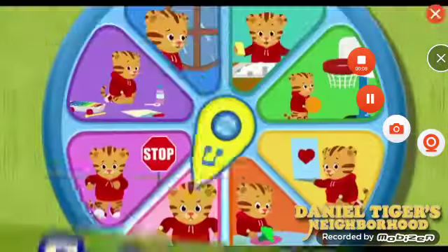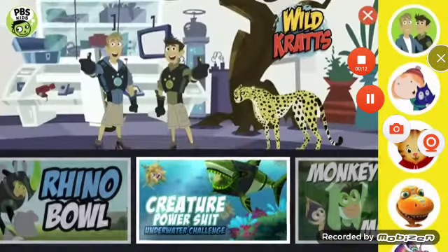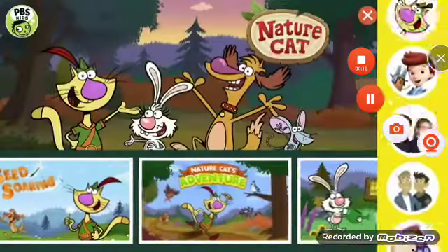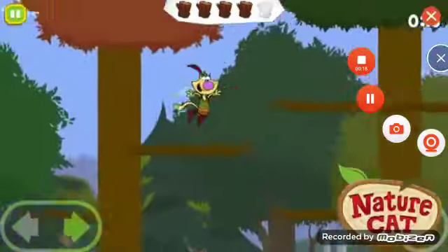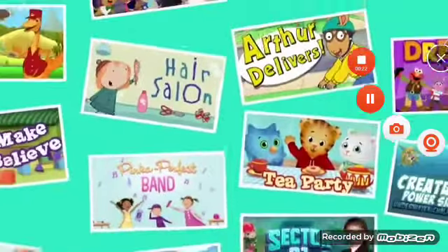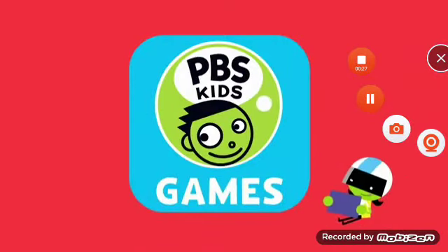With games from your favorite shows, like Daniel Tiger's Neighborhood, Wild Kratz, Nature Cat, and lots more. It's all on the PBS Kids Games app, and it's free for download today.